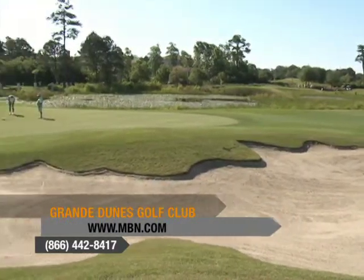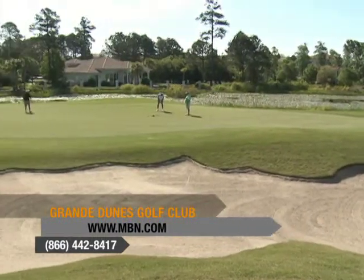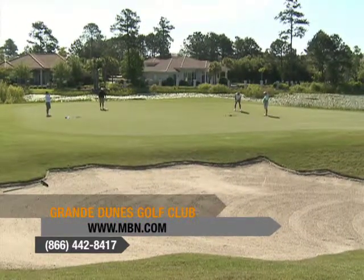This Myrtle Beach golf course is known for its superior links style design, which offers expansive Bermuda grass fairways with subtle undulations onto large, modestly contoured L93 bent grass greens.